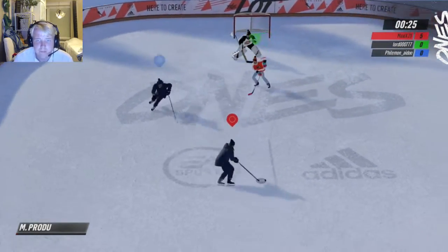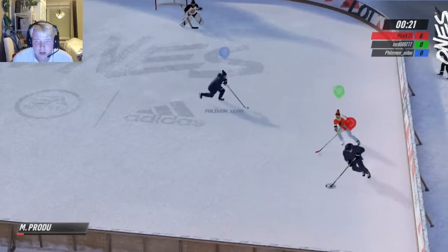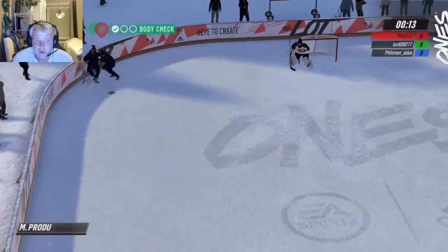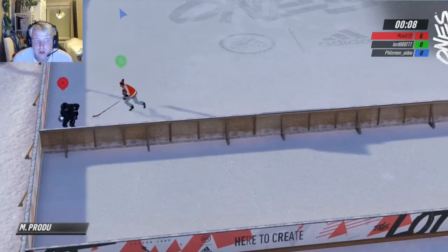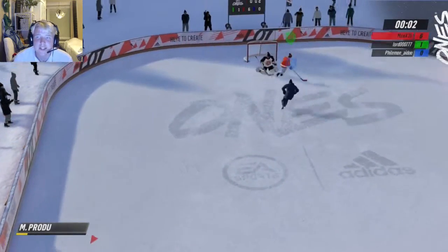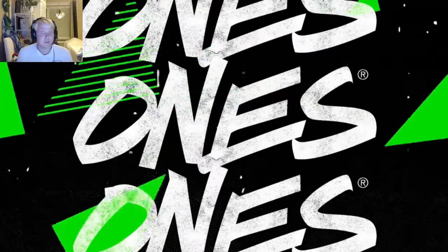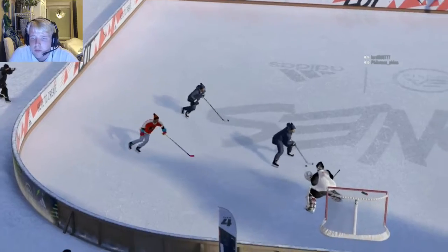Look at that — what a snipe! Six goals so far, we are looking good. Can we make it seven? I was trying to drag it back but didn't really succeed. The opponent just got one, which means they're going to come second in this game. That's game done, guys — a nice little game of 1v1v1. We scored six goals and came first.